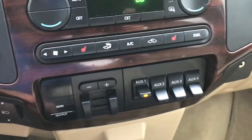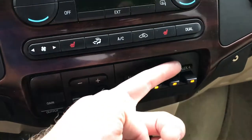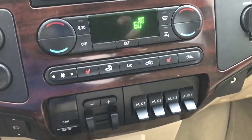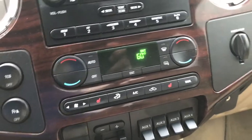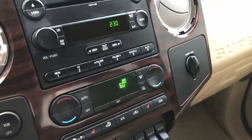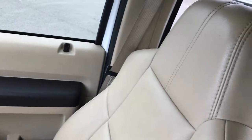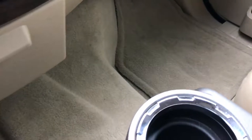Power pedals. Has the factory brake controller — Ford calls it the Tow Command. And then you have four upfitter switches that you can put lights or whatever you're looking to do. There are your heated seat buttons and of course your climate control. Passenger seat is very, very clean in this truck — no rips or tears. The carpeting and floor mat on that side are in really nice condition as well.